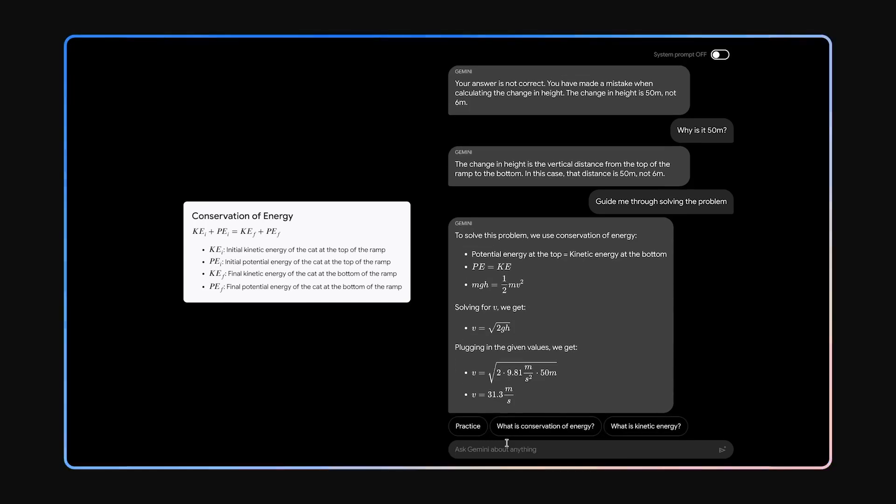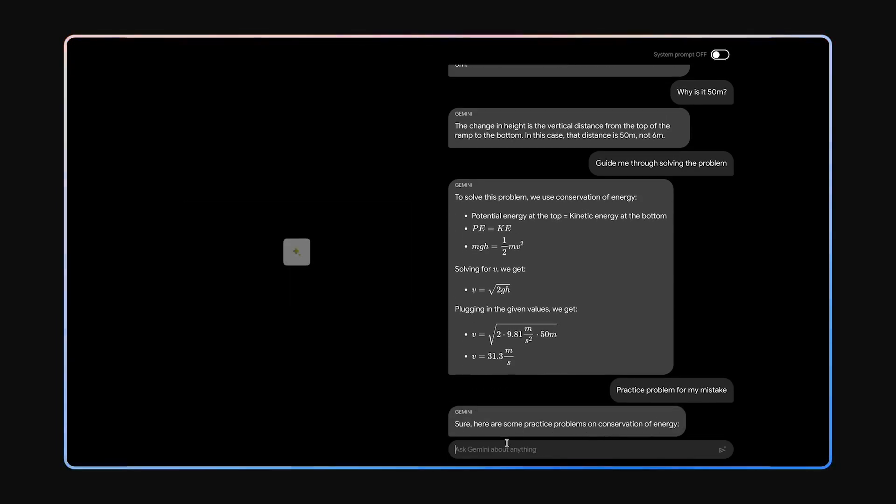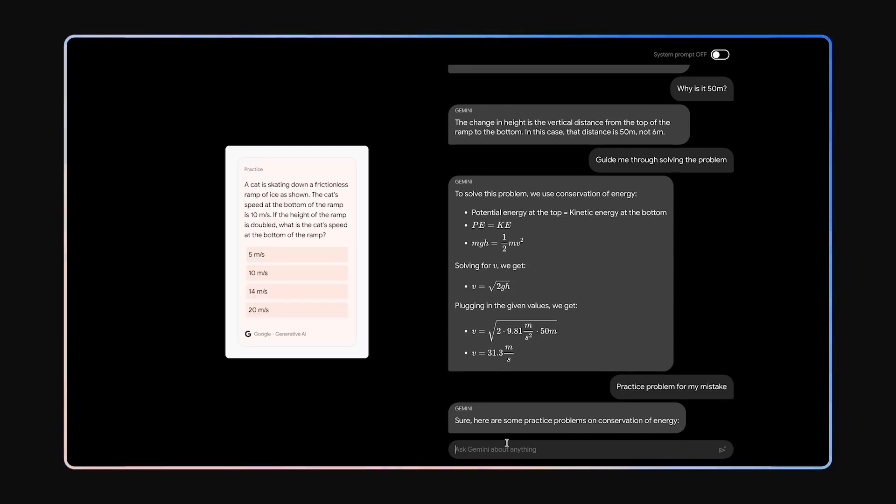Because of Gemini's ability to understand nuanced information and answer questions on complicated topics, it can give you a customized explanation of the subject you're trying to learn. If you want to learn more, you can just ask. Gemini will provide personalized practice problems based on your mistakes — for example, a similar problem where you have to figure out the cat's speed, with the ramp height doubled.